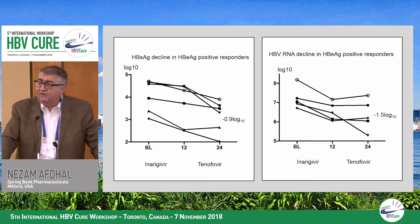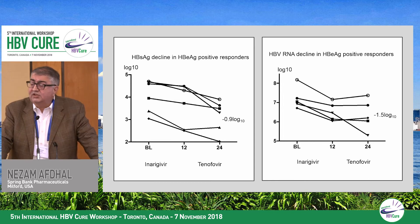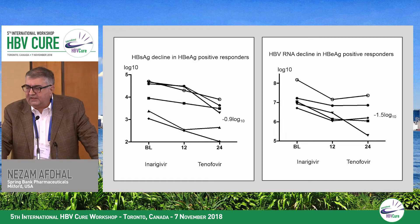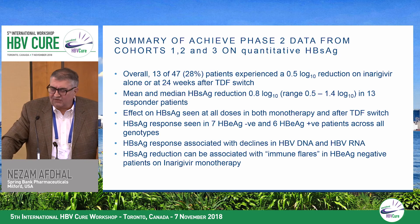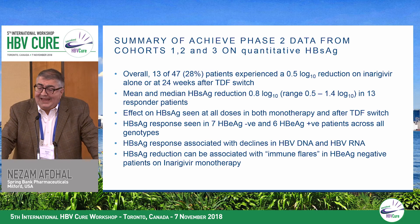Looking at surface antigen responders in E-antigen positive patients, there's a reduction of about 0.9 logs in what we call responder patients — predefined as a surface antigen reduction greater than 0.5 logs at week 12, consistent with interferon-based data. Many surface antigen responders continue to respond when switching to tenofovir, with RNA decline tracking in the same direction. Overall, about 30% of patients had a significant surface antigen reduction, with a mean and median of about 0.8 logs and up to 1.4 logs, seen in both E-antigen positive and negative patients, associated with declines in DNA and RNA.